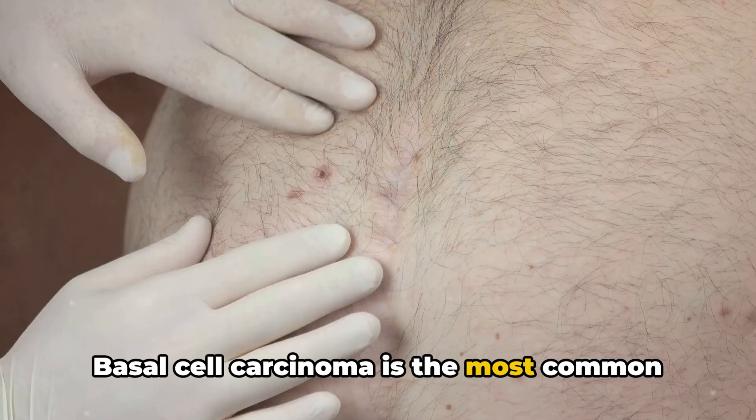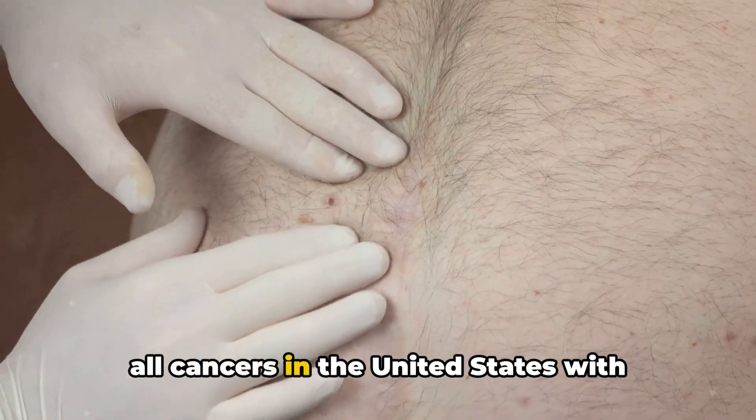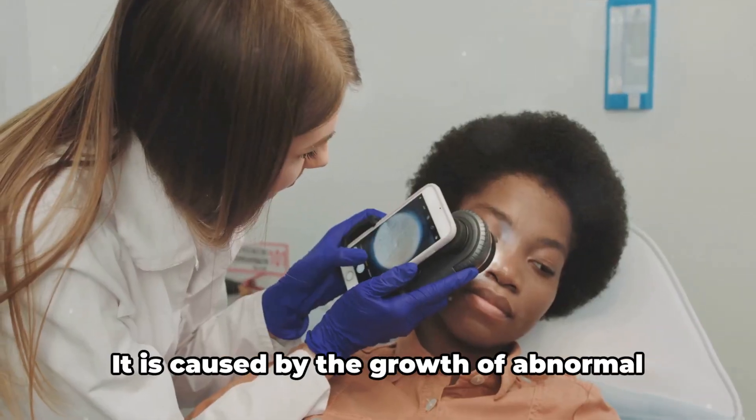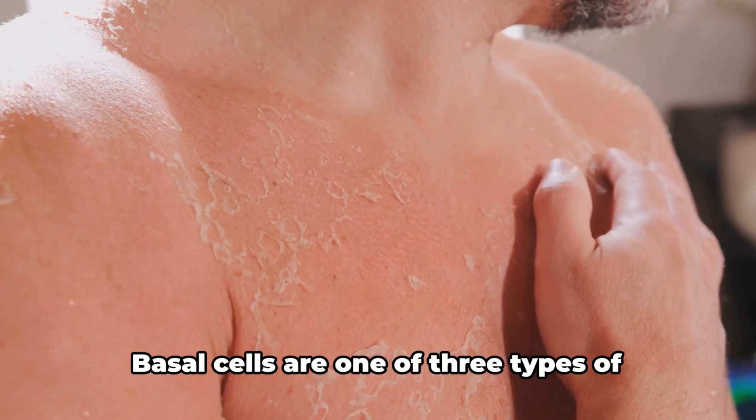Basal cell carcinoma is the most common type of skin cancer and the most common of all cancers in the United States, with about 4 million diagnoses each year. It is caused by the growth of abnormal basal cells in the epidermis.